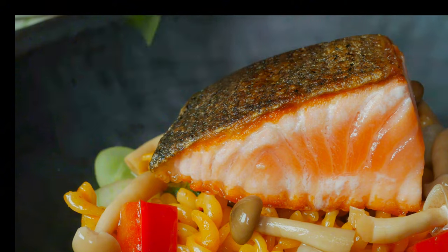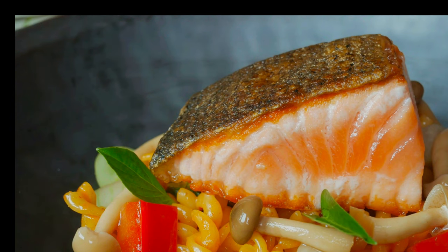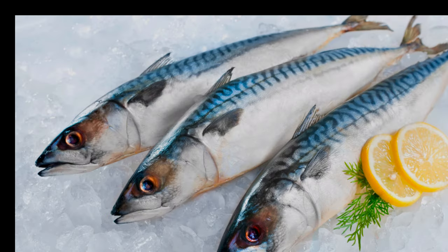Now let's move on to oily fish. These species are not only delicious, but also packed with healthy omega-3 fatty acids, making them an excellent choice for health-conscious consumers. Mackerel is abundant in British waters and is known for its rich, strong flavour. It's delicious when grilled or smoked and is an excellent source of vitamin D.